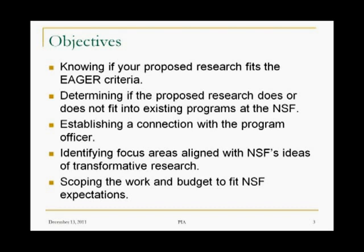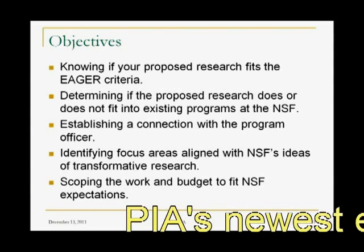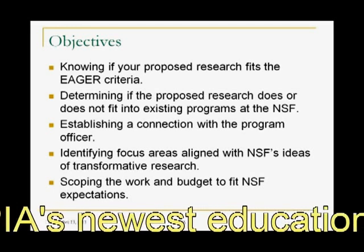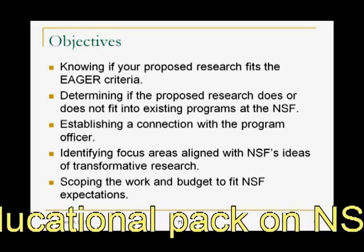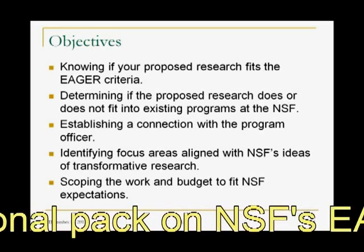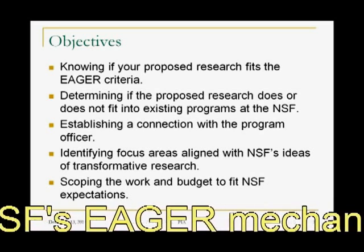Number three — and we'll probably say this four or five different times in the course of the seminar — is establishing connection with a program officer: why that is so critical in this type of proposal and what are the mechanisms to best do that. Then we'll turn towards identifying focus areas that are aligned with NSF's ideas of transformative research, and we're going to explore this word 'transformative' in some depth because it will dictate how we portray our proposal to the NSF and the words that we use to engage the NSF program officer.